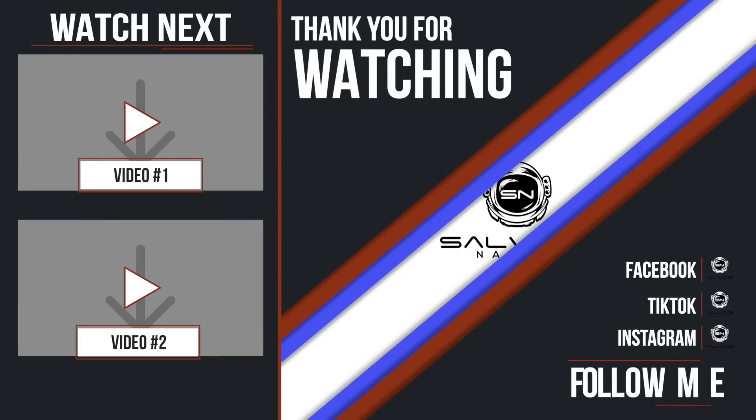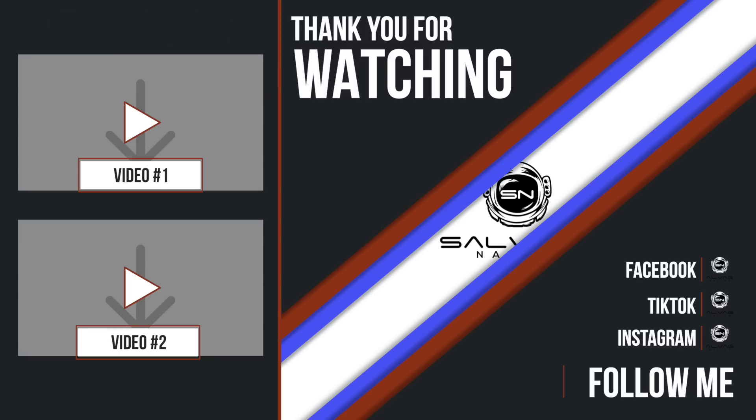Thank you for watching. If you enjoyed that, check out one of my previous videos - there are plenty in the playlist. If you want to know more about the salvage game, become a member of Salvage Nation and I'll be there to guide you along the way. Don't forget you can follow me on Facebook, TikTok and Instagram if you want to get an inside scoop before YouTube.